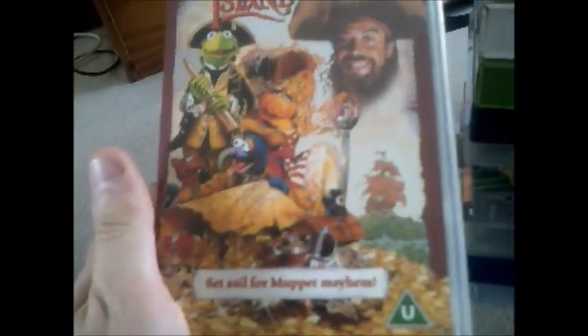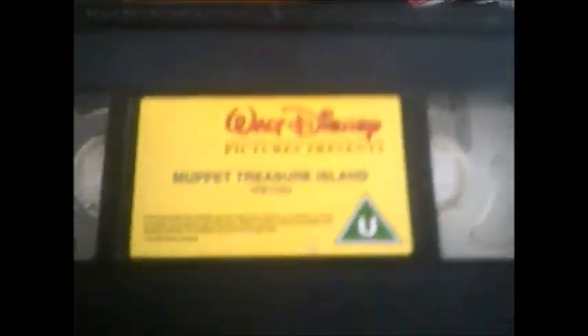Next one and it's Muppet Treasure Island — set sail for Muppet Mayhem. Here's the side and the back, and here's the tape. The print date on this one is 11th of December 1996.